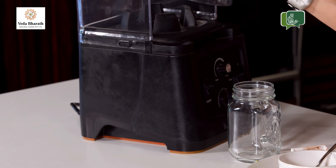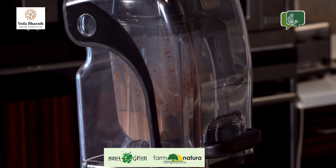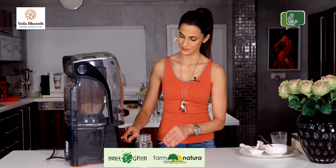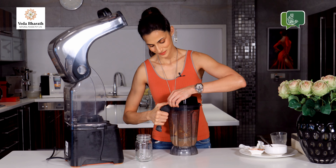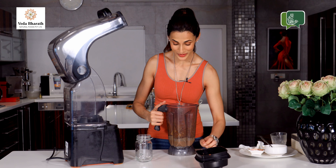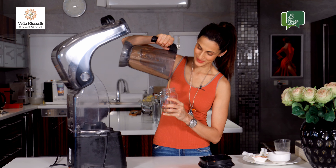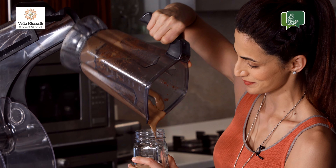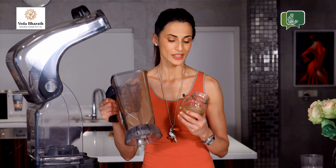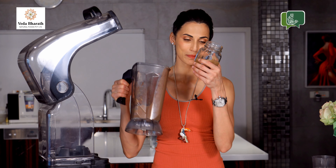You just have to blend them all together. This is one of the yummiest smoothies that I enjoy having — it's almost like a dessert but with all the goodness. If the consistency is not what you enjoy drinking, you can dilute it by adding almond milk or coconut water. I like my smoothie a little more liquidy, so I'm going to add a little more coconut water to dilute it.